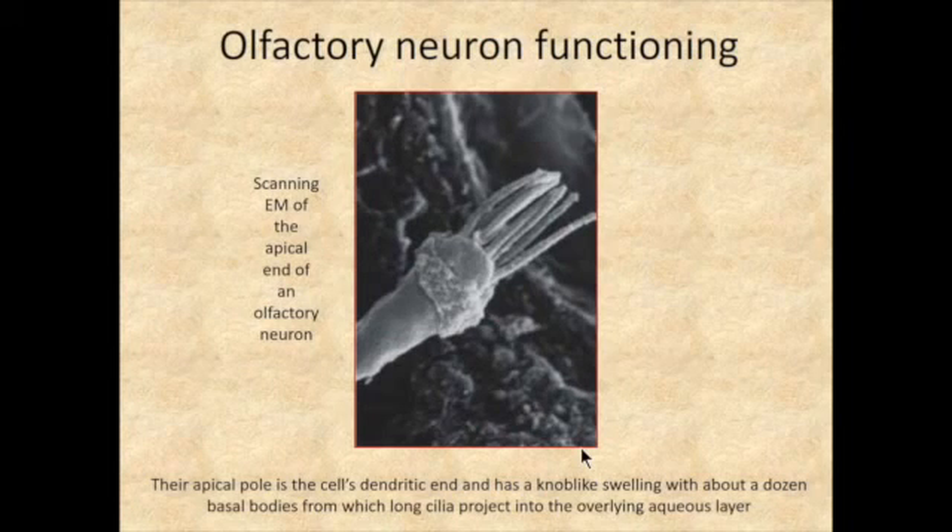This is a scanning EM of the apical end of an olfactory neuron, showing cilia projecting outward — a great image for getting a feel for what these neurons look like. The Bowman's glands continuously put out fluid that bathes and rinses the cilia projecting from the olfactory cells, keeping them ready for stimulation.